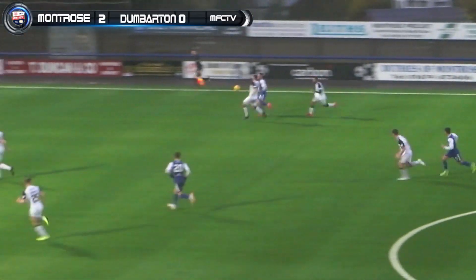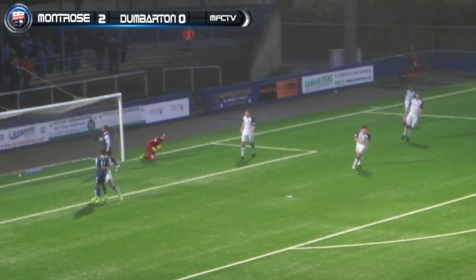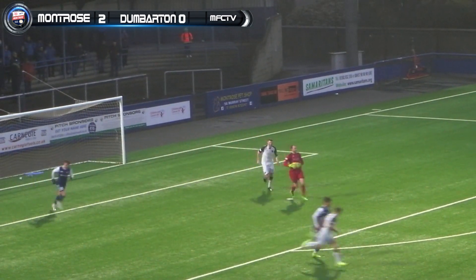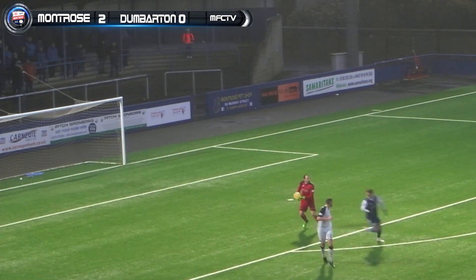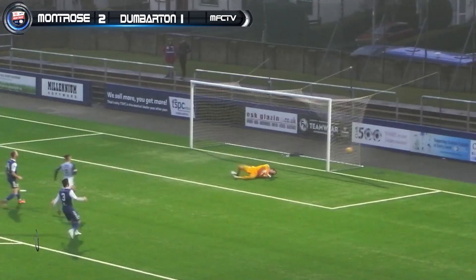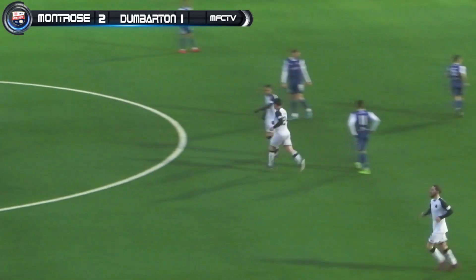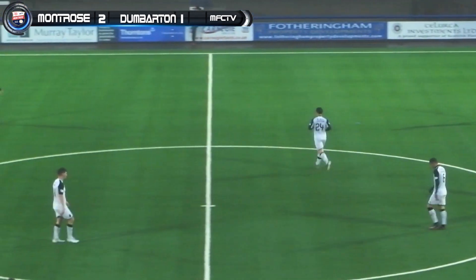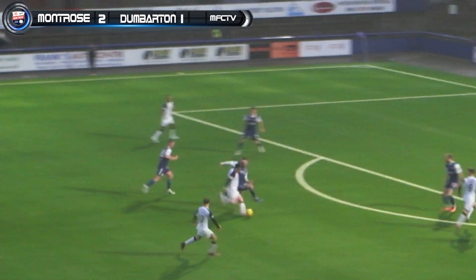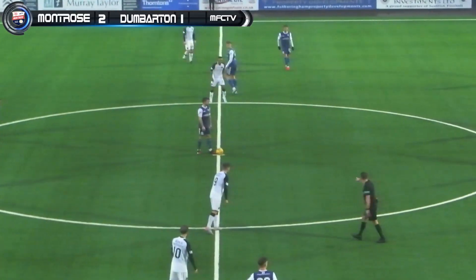Montrose sitting back with three points in sight. Dumbarton looking to find any way back into this — it's late on now. Here's the chance, from some distance — Crossing! 2-1! Paul Crossing scores — his sixth goal in 28 games. What a finish that was, right footed, went in like an arrow into Alan Fleming's bottom left-hand corner — a 25-yarder. Great finish, deserved the goal.